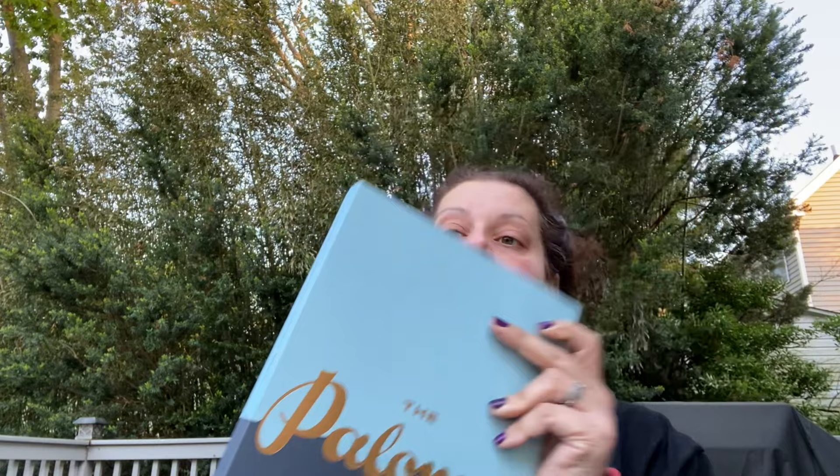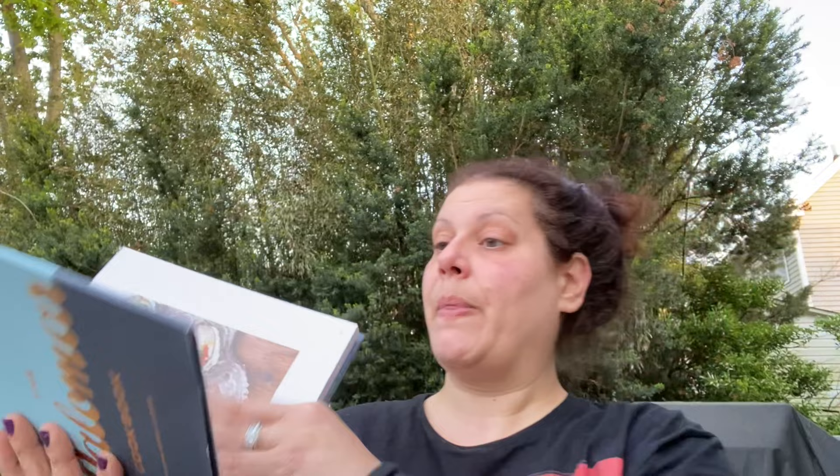Then the last cookbook - this big one retailed for $35 - is The Palomar Cookbook: Modern Israeli Cuisine. It has a really pretty satin page marker and over 100 recipes from the Michelin Bib Gourmand winning restaurant The Palomar, with dishes from modern-day Jerusalem inspired by the rich cultures of southern Spain, North Africa, and the Levant. It includes spice mixes, watercress pesto, velvet tomatoes, Moroccan oysters - absolutely beautiful, another coffee table book.